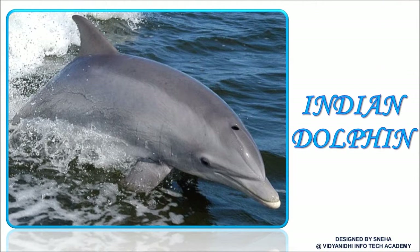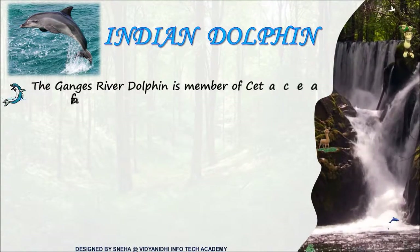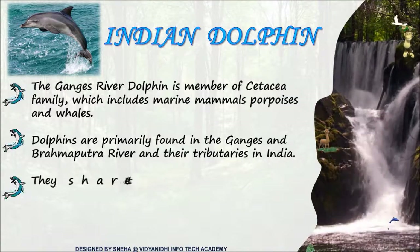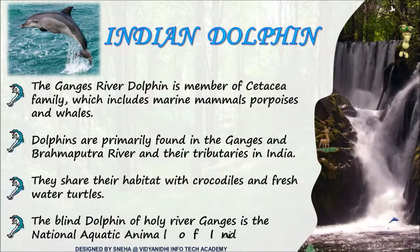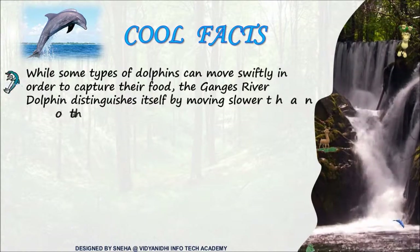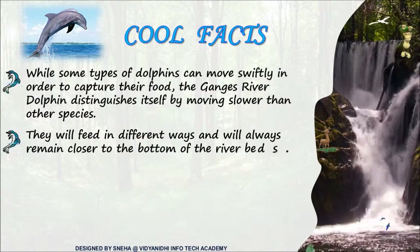This is the Indian dolphin. How many children have dolphins as soft toys in their homes? Such adorable creatures. Do you know the blind dolphin of river Ganga is the national aquatic animal of India? The dolphins of the Ganga River move slower than other species. They remain closer to the bottom of the riverbed and have tremendous capacity to adapt to changes in the Ganga River.